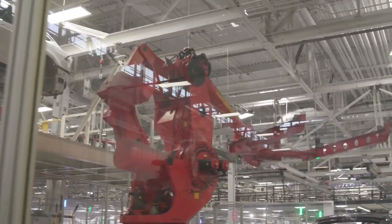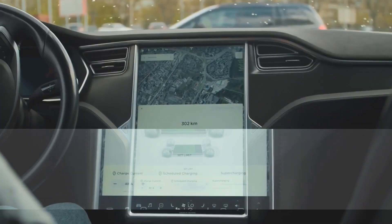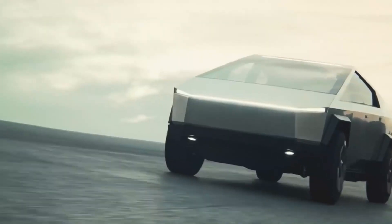The only thing left to do is wait for the initial release and then the release of these prototypes that we saw. Until then, you can go and book your Cybertruck at just $100 by going to Tesla's website.